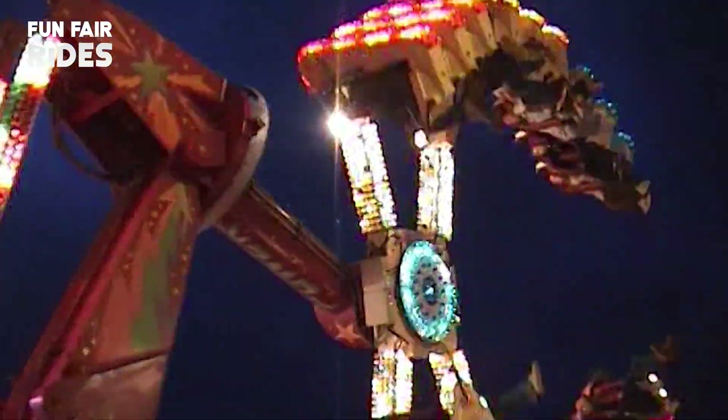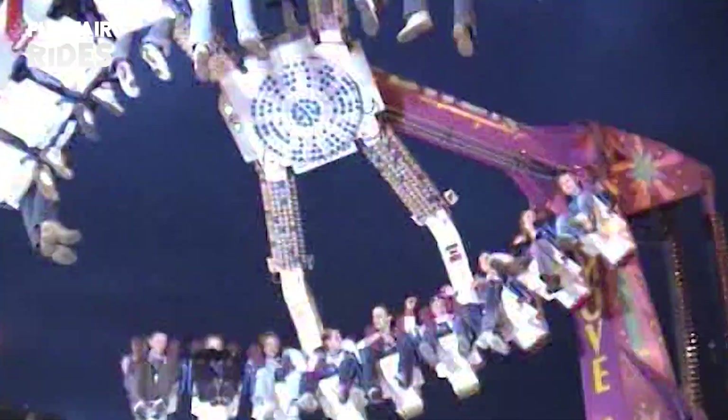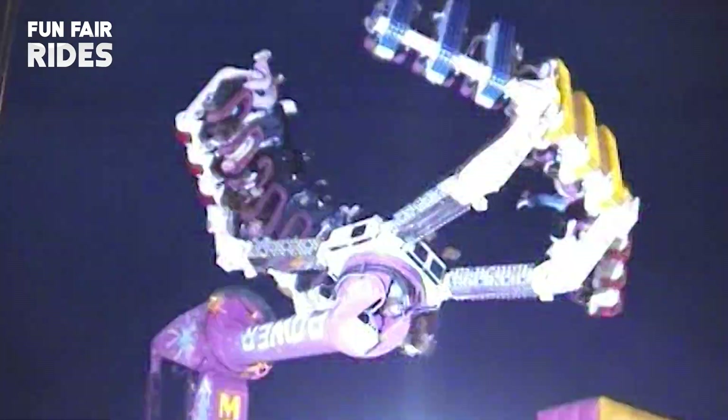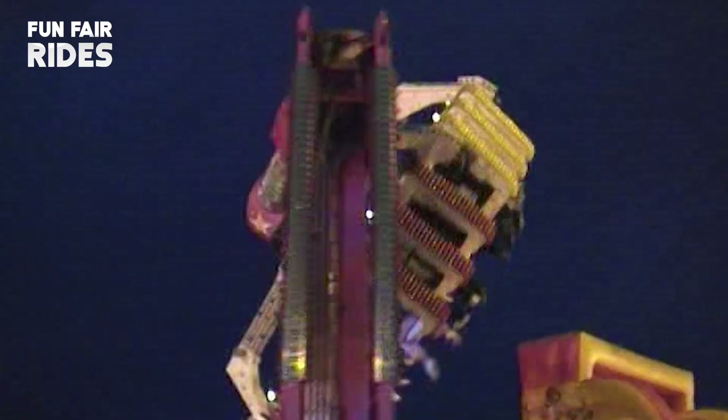In Damien Bateman's ownership, the Move It would travel for just two seasons around Scotland, including two visits to Kirkcaldy Links Market in 2005 and 2006. The ride would get sold on to Romania at the end of the 2006 season.